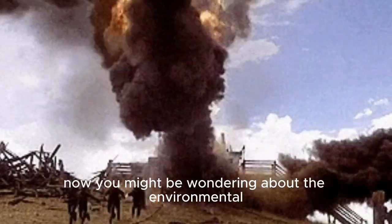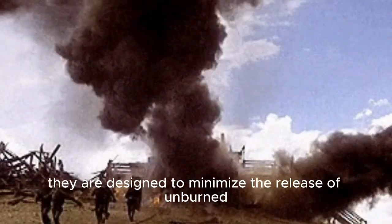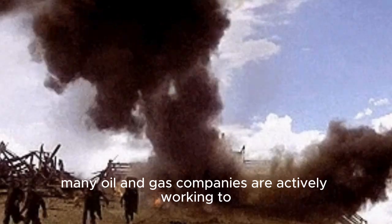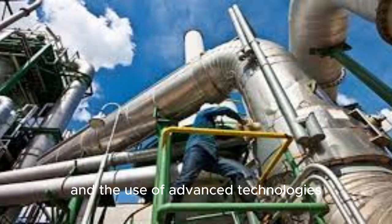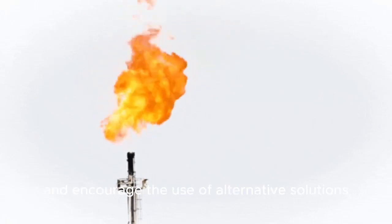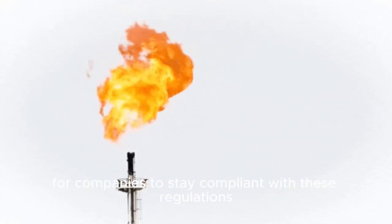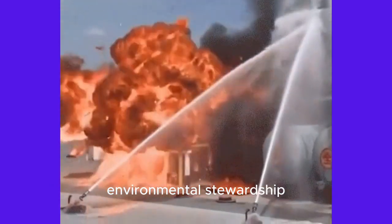Now, you might be wondering about the environmental impact of flaring. While flares do release carbon dioxide, they are designed to minimize the release of unburned hydrocarbons and other pollutants. In fact, many oil and gas companies are actively working to reduce flaring through improved operational practices and the use of advanced technologies. The oil and gas industry is subject to strict regulations governing flaring to ensure environmental protection and safety. These regulations vary globally, but they generally aim to minimize flaring and encourage the use of alternative solutions such as gas recovery systems. It's important for companies to stay compliant with these regulations and implement best practices to not only meet legal requirements but also to demonstrate their commitment to environmental stewardship.